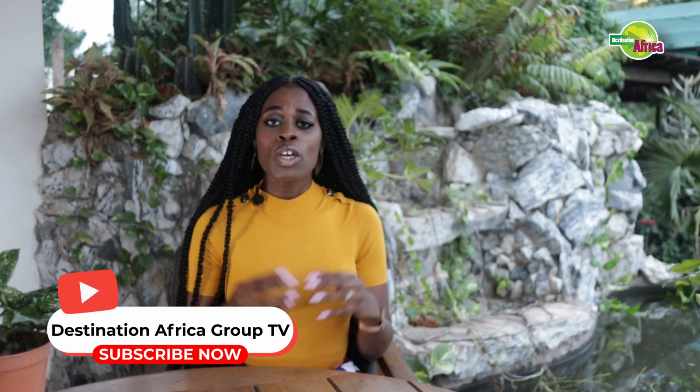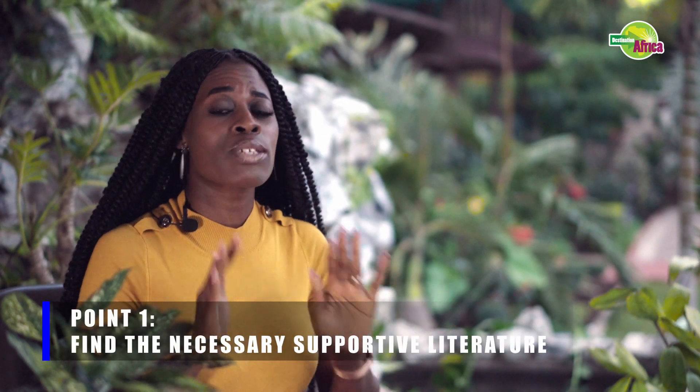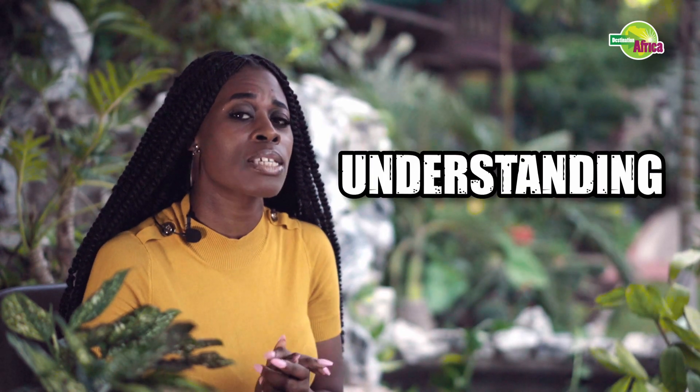Those are your background points and I hope it's really inspired you to consider why you should be teaching your children their mother tongue. Now that we've got the background out of the way, let's get straight into action. Action is going to require consistency, commitment and a steady focused mind. Point number one: ensure that you find the necessary literature. Remember, language isn't just verbal — it's also about reading, writing and understanding.